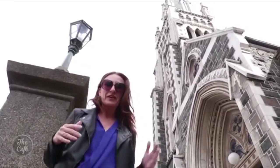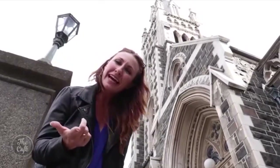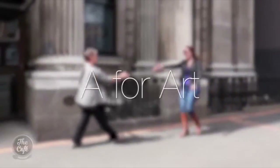When we think about Dunedin, we think about Scottish heritage, the world's steepest street, and of course the Scarfies. But today I want to tell you about the ABCs, starting with A — A for art.